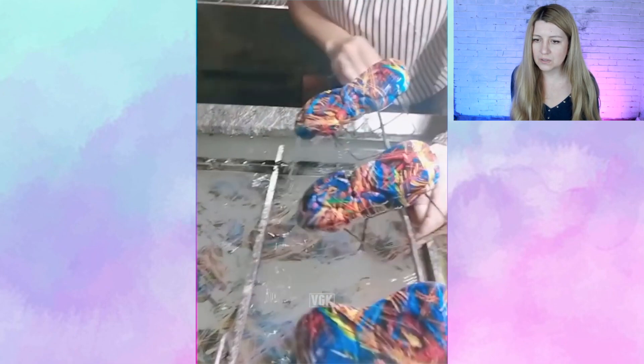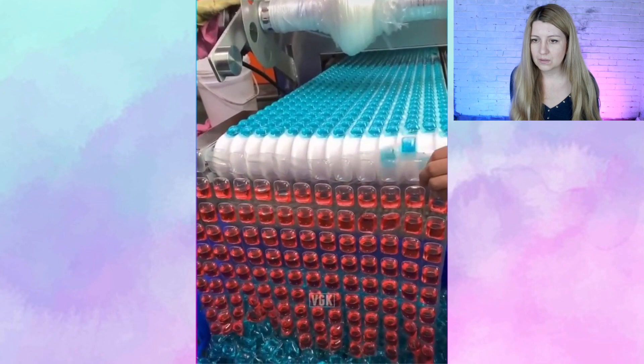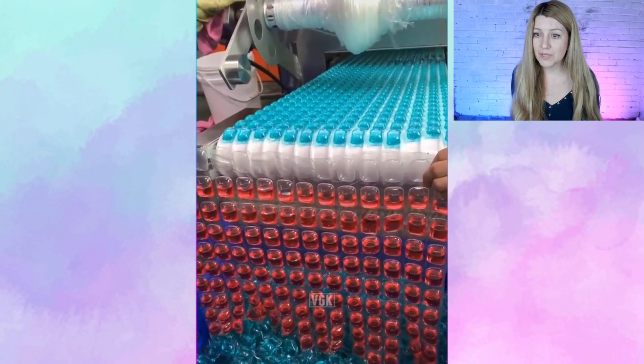Oh, hydro dipping. Tide pods made in China.